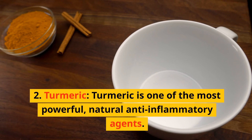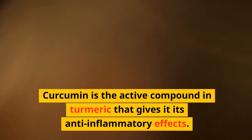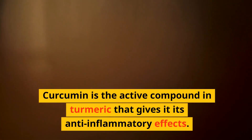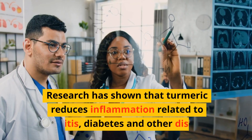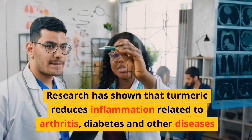2. Turmeric. Turmeric is one of the most powerful natural anti-inflammatory agents. Curcumin is the active compound in turmeric that gives it its anti-inflammatory effects. Research has shown that turmeric reduces inflammation related to arthritis, diabetes, and other diseases.